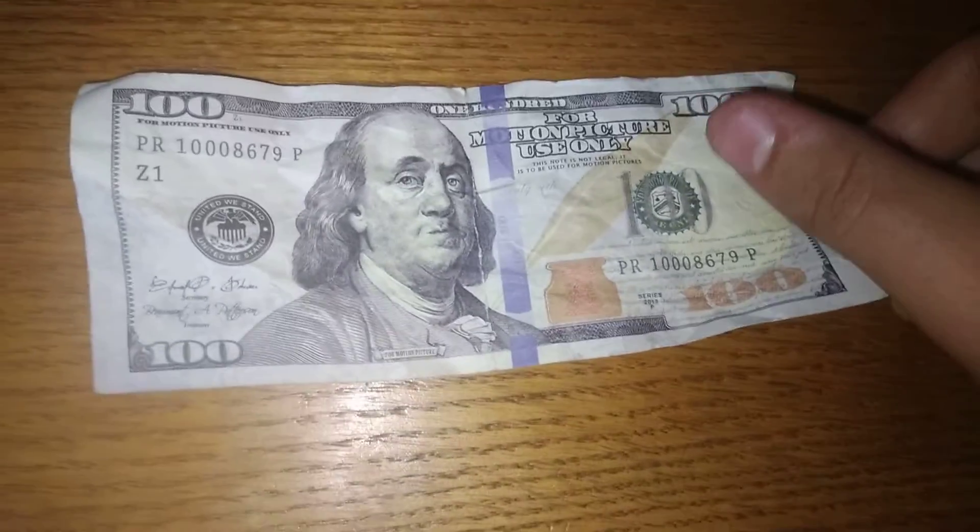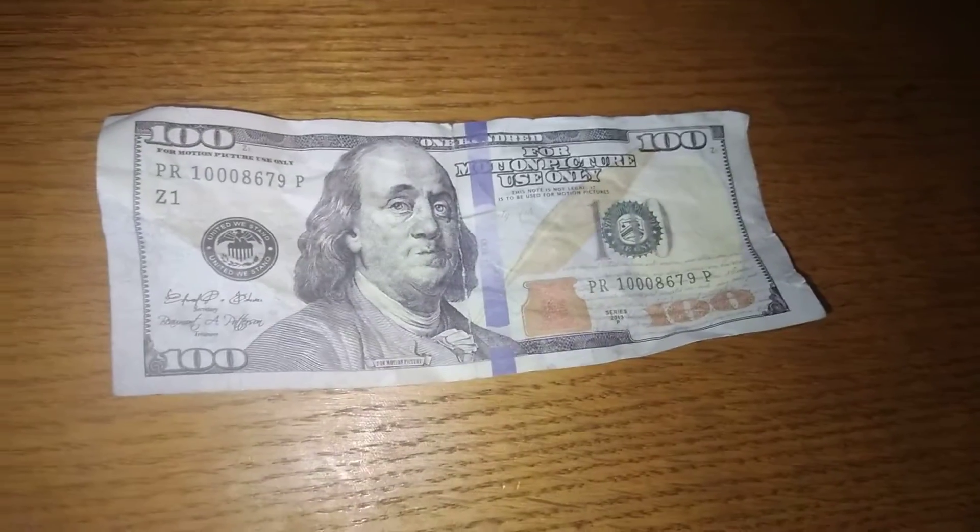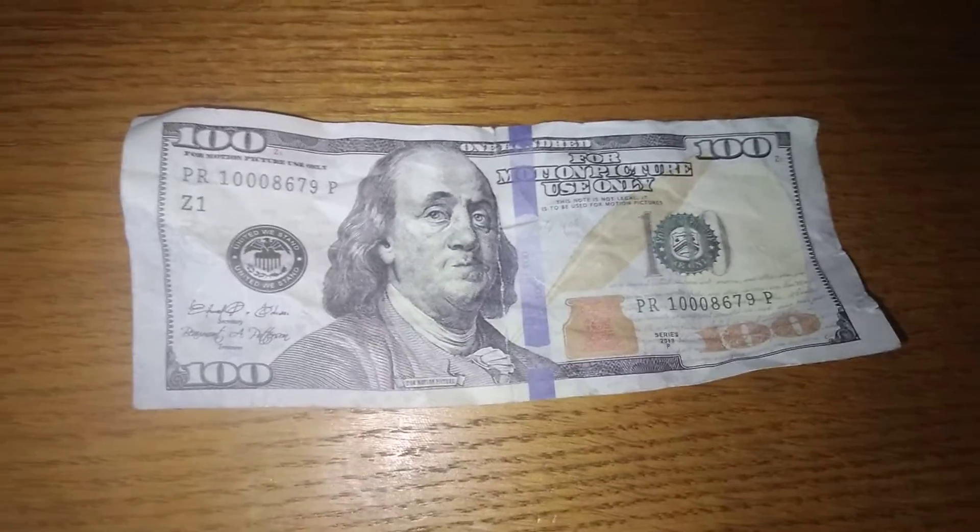Found a counterfeit bill. This is my second counterfeit bill I've found in the past like 3 weeks. That's pretty awesome.